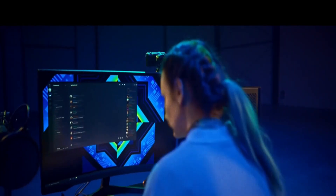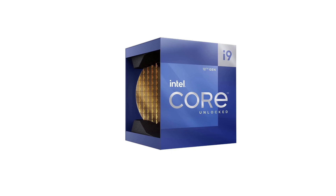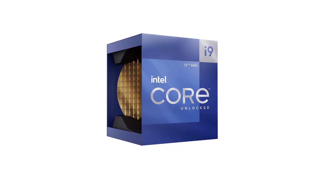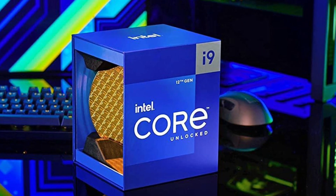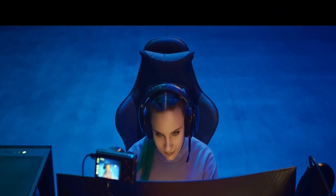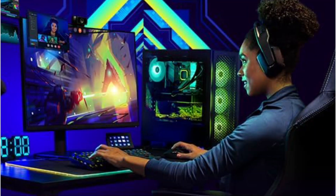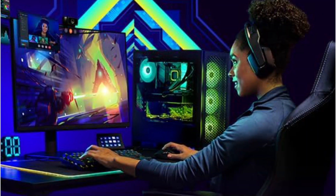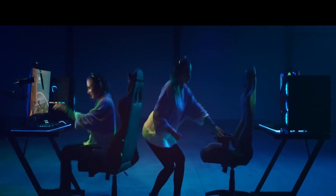Like the Intel Core i7, this processor uses the Intel LGA 1700 CPU socket. It also supports up to 128GB RAM at up to 4,800MHz DDR5 speeds. As expected from a top-of-the-line Intel processor, this K-series CPU allows you to overclock both the CPU and memory. Unfortunately, due to its high-performance output, it carries a TDP of 125W, which is certainly something to keep in mind.